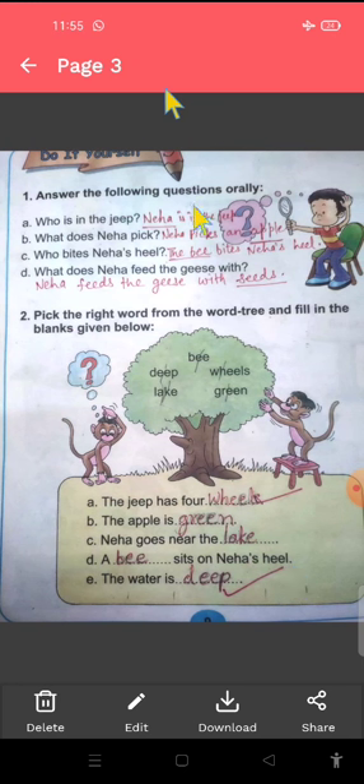Answer the following questions. Who is in the jeep? Jeep mein korn tha? Neha is in the jeep. What does Neha pick? Neha kya uthati hai? Neha feeds the geese with seeds. Neha geese ko seeds khilati hai.